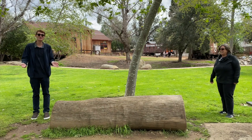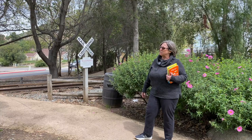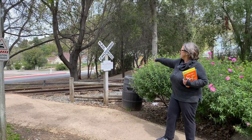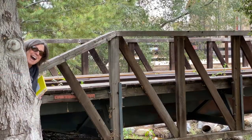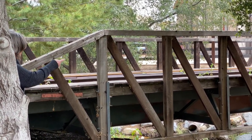This is the first stop of our tour. We're coming up to the train tracks and you can see the signs that say 'crossing.' This is our second stop — we're still by the train tracks.